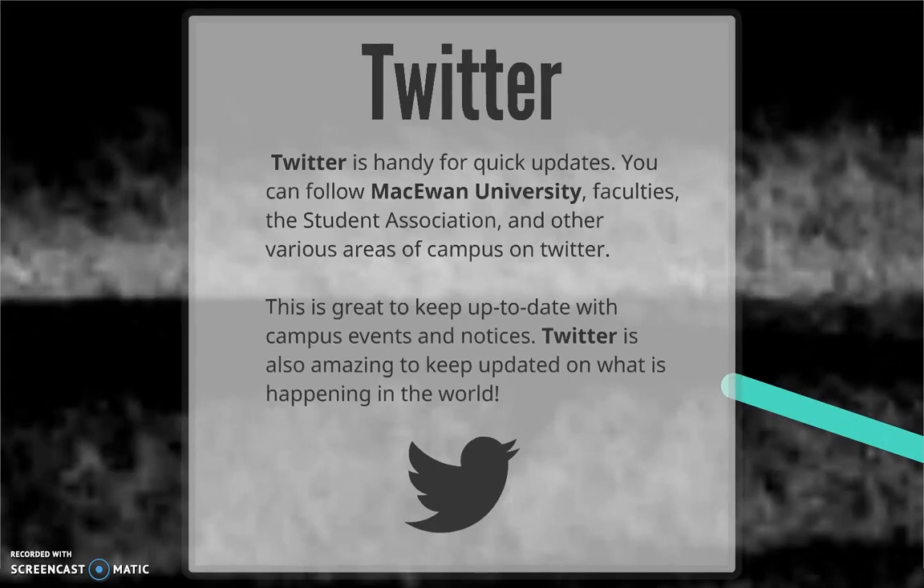And, of course, there's Twitter, too. Just like with Facebook, you can follow McEwen University to get the eagle-eye view of what's going on, and you can follow specific programs and departments for more targeted updates that suit you and your interests.